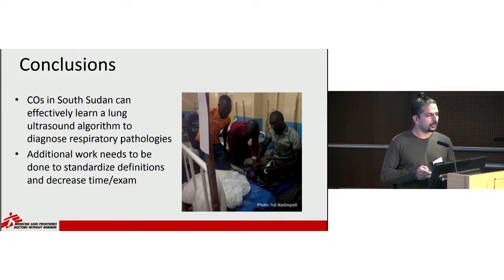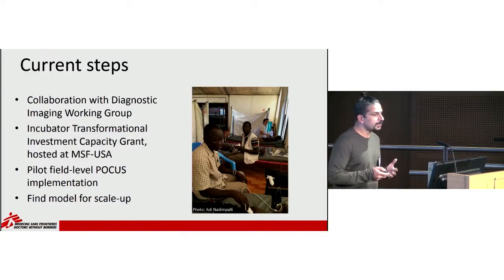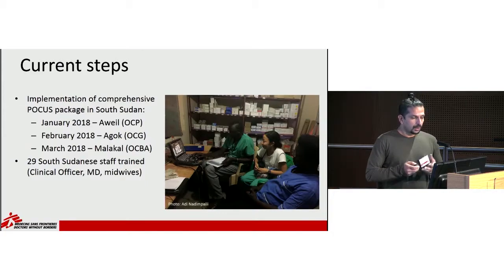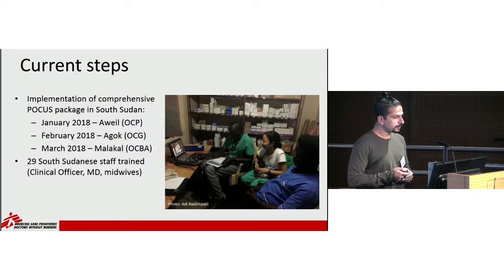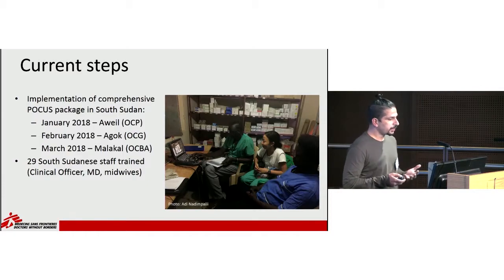I wanted to take a couple of slides and minutes to talk about next steps we've been doing since this. We've been working in collaboration with the Diagnostic Imaging Working Group in MSF. We also received an incubator transformational investment capacity grant hosted at MSF USA, with the goal to pilot field-level POCUS implementation and find a model for scale. Currently we've started implementation of a comprehensive POCUS package in South Sudan — in January we were in Awil, February in Agak, and March in Malakal. In total, 29 South Sudanese staff have been trained, including clinical officers, doctors, and midwives.